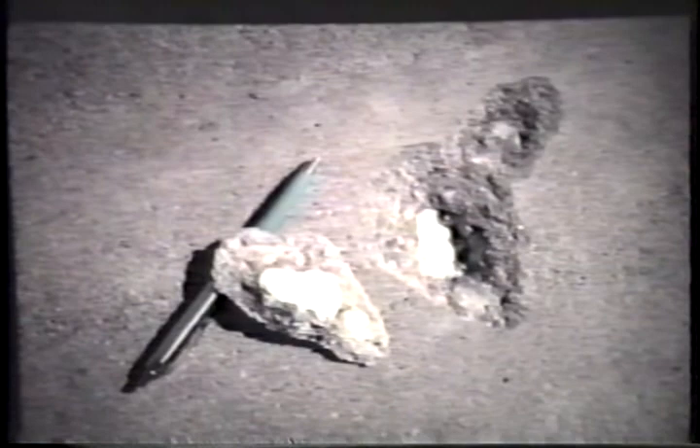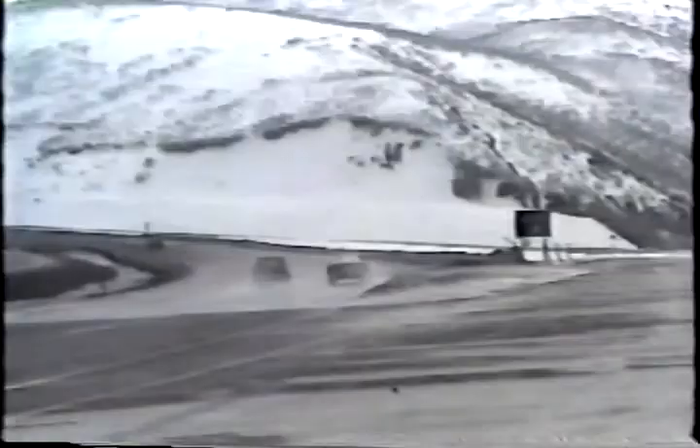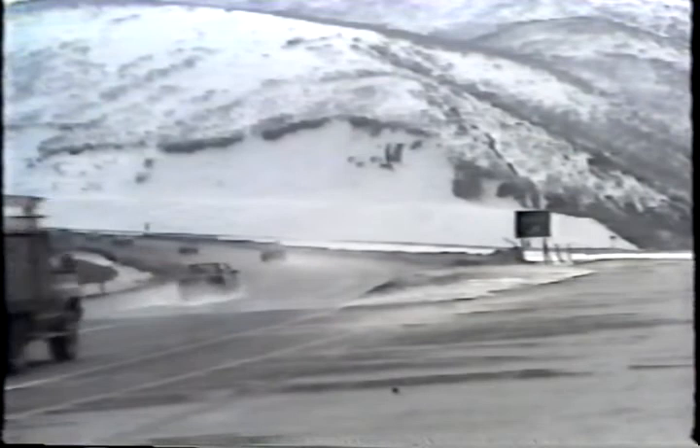Freezing and thawing cause a great deal of stress in concrete because any water trapped in the aggregates will expand when it freezes, causing the concrete to break up. Pop-outs and D-line cracking are typical results. It's difficult to control this type of damage for two reasons: first, the concrete doesn't get a chance to dry because it's often covered with snow or ice, and second, the freeze-thaw cycle is repeated again and again throughout the winter.